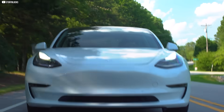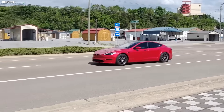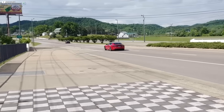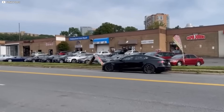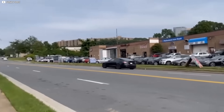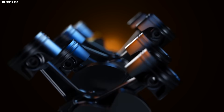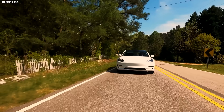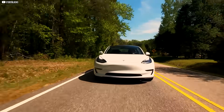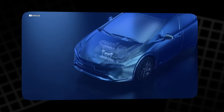Usually, speed comes with trade-offs: less range, more heat, and higher weight. But Tesla's motor doesn't compromise. It accelerates like a supercar while behaving like a daily driver. The Model S Plaid hits 60 mph in just 1.98 seconds, making it faster than most Bugattis and Lamborghinis. Yet it's not draining the battery like a race car guzzling fuel — it stays remarkably efficient, even at high speeds. The motor doesn't waste energy on heat or friction; it channels nearly every watt into forward motion.